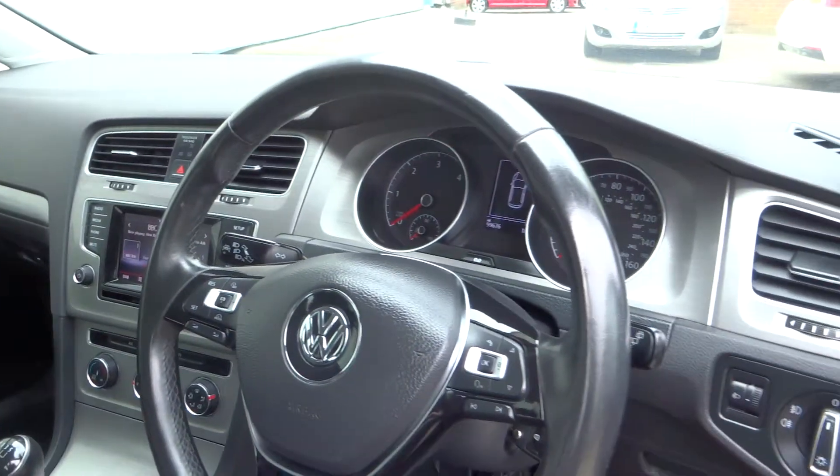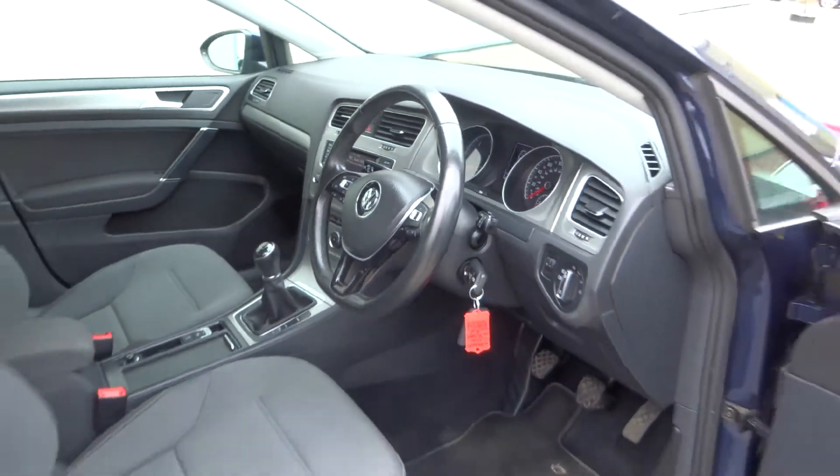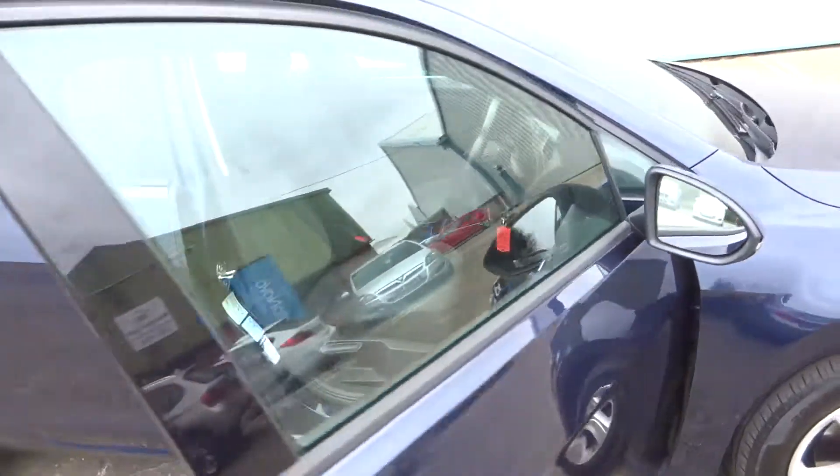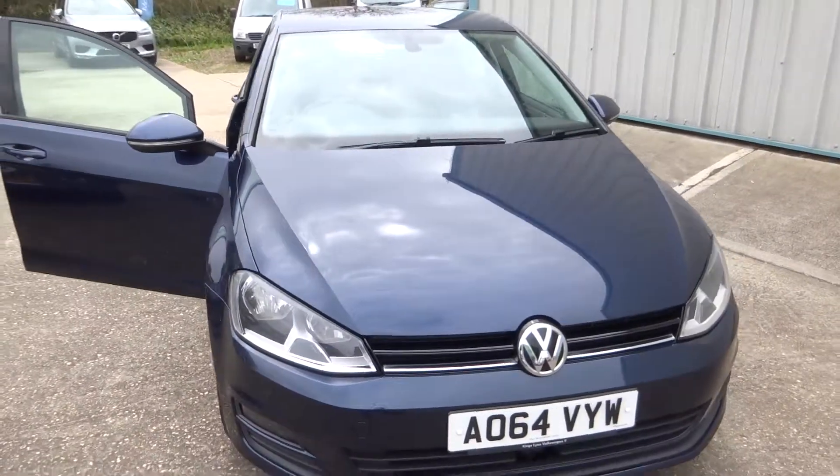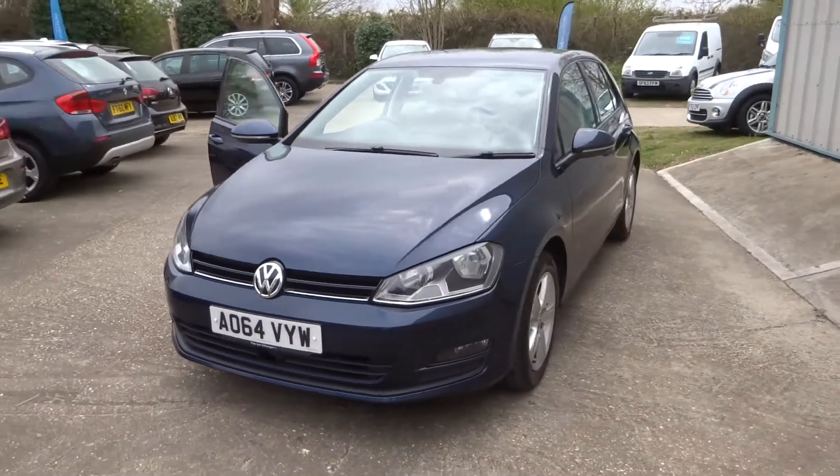Cruise control, automatic lights, and a great service history on the vehicle. All photos are available on the website and excellent finance options are available.